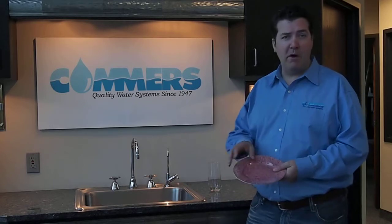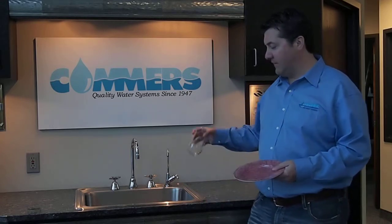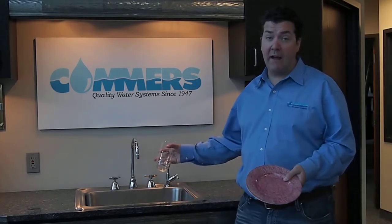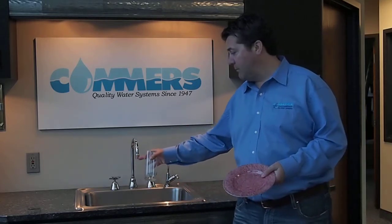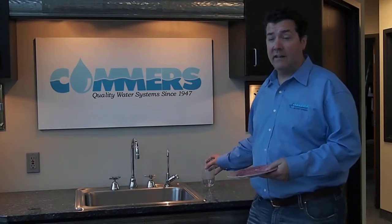Basically, if your plates come out and they're a little scuzzy, like a little white powder on them, your glasses are getting spotty, or if you look at your sink or your bathroom in particular, you can see some white buildup on the faucet — that's calcium, that's hardness. That means your softener is not getting the job done.